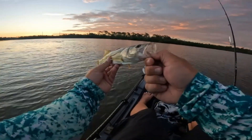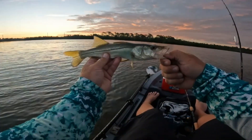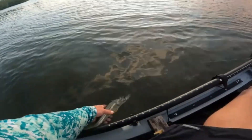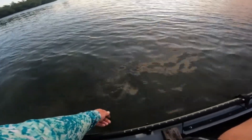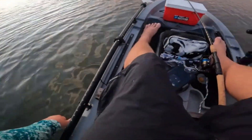Just shook that lure right out of his mouth there. Check that out — nice little snooky. And it swims off. Right on.